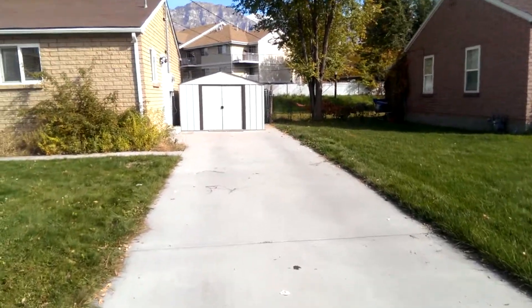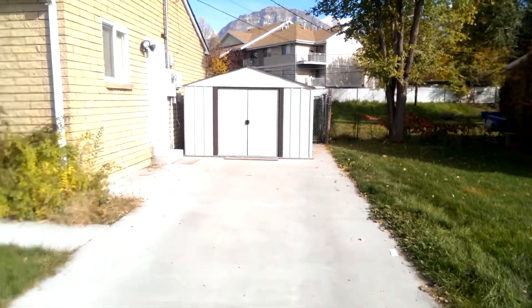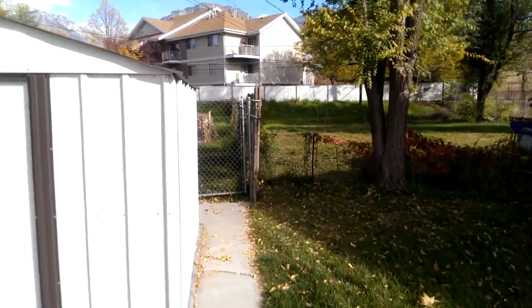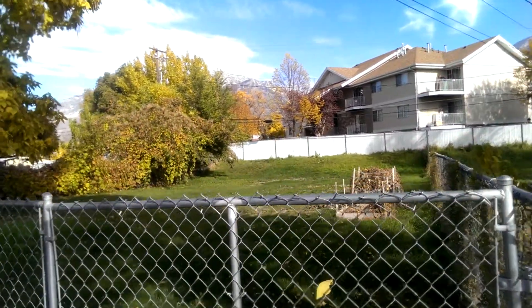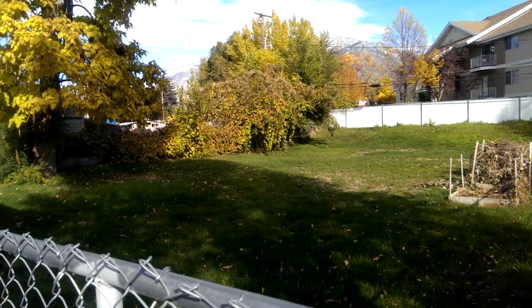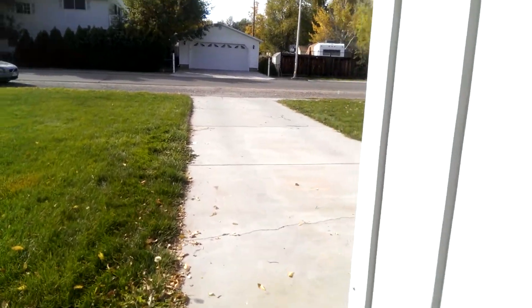It comes with a storage shed here in the driveway and a huge backyard. You are responsible as the tenant to take care of this yard, and it's fully fenced and pretty big. Some mature trees there as well. It takes some work to maintain, but you'll have a great yard to run around in and enjoy.